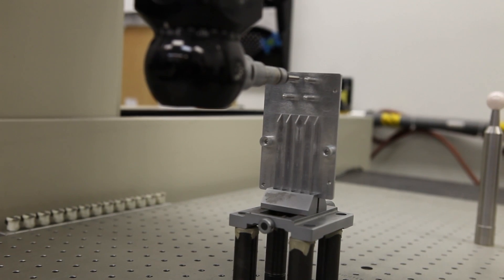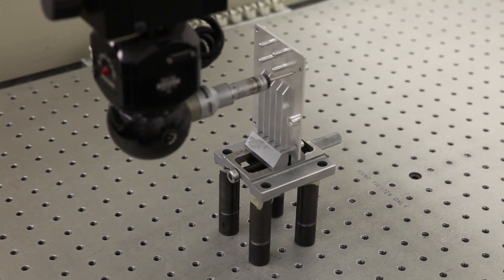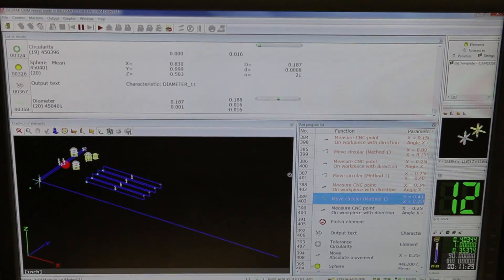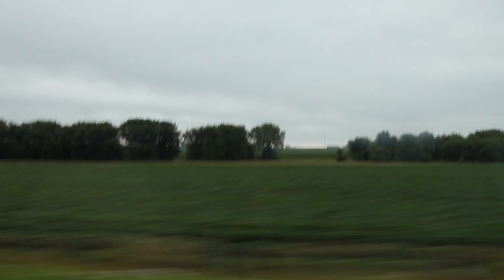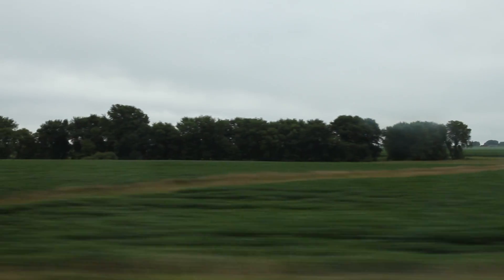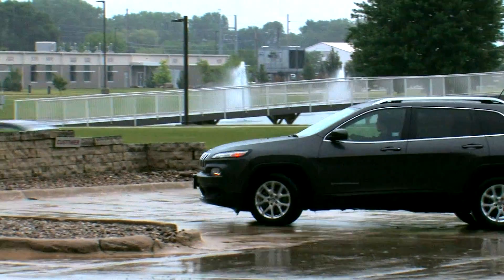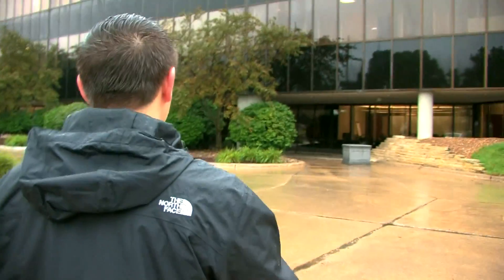If all goes as planned, each machine in the process will understand the same digital language. During each stage of production, the product is checked against the original design and any discrepancies are auto-corrected. I'm heading 42 scenic miles south, where it all comes together — at Rockwell Collins. We're going to see if the part produced by Gator meets the Rockwell Collins specs.